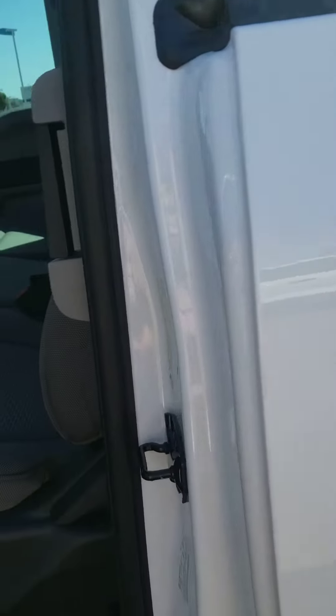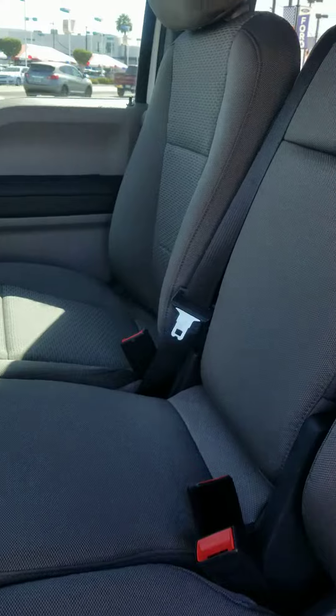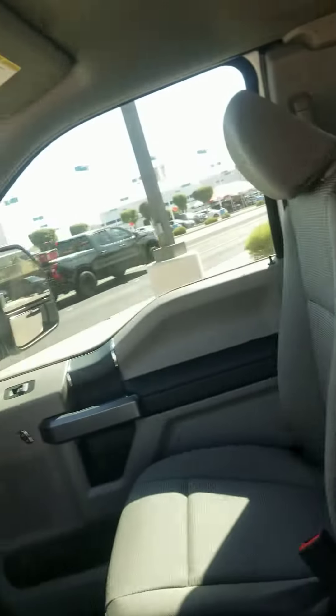Let's take a look in back. It's very spacious — you can see six comfortably.